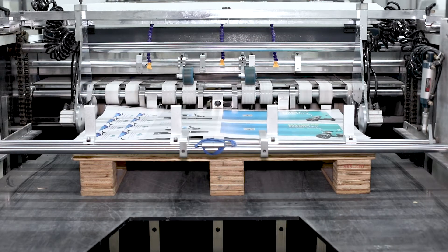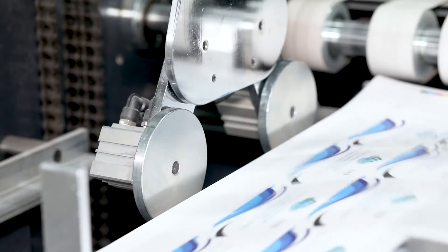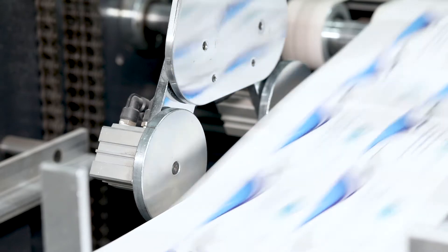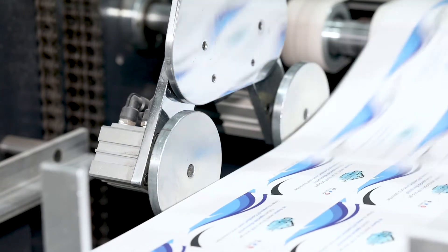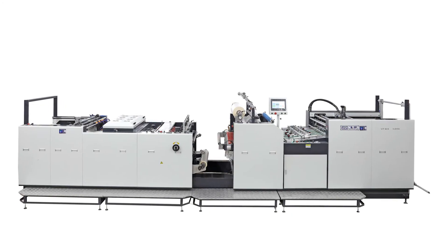The specifications: maximum paper size 1200 by 1200 millimeters, minimum paper size 390 by 450 millimeters, speed 0 to 80 meters per minute, power 27 kilowatts.